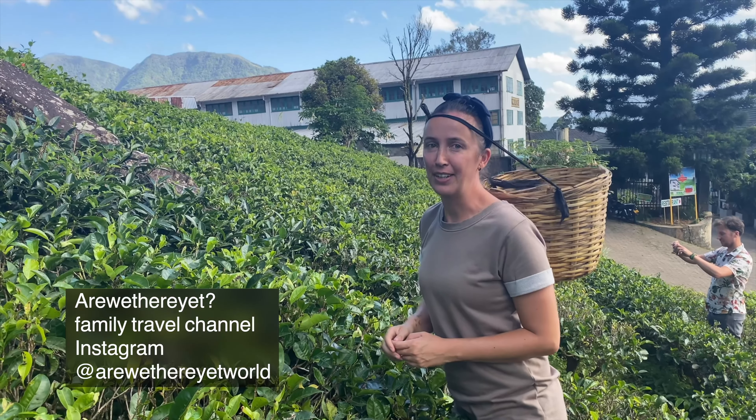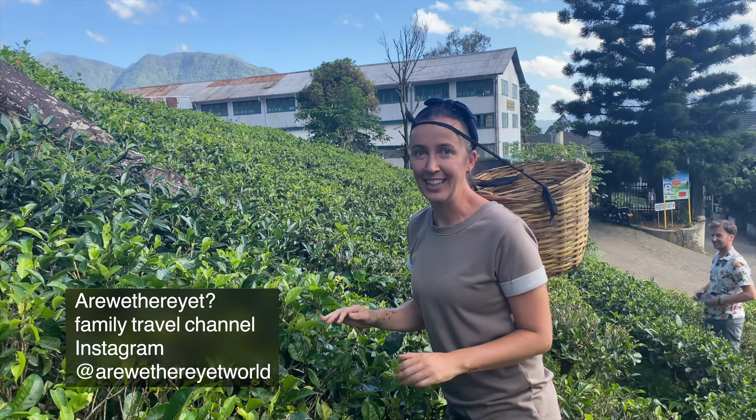Hello everyone, I'm Ellen from Are We Dare Yet? and we are in a tea factory today. Let's check it out.